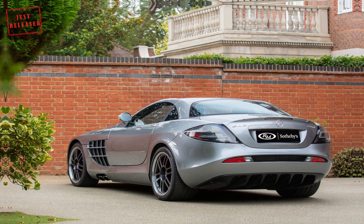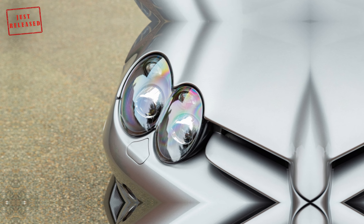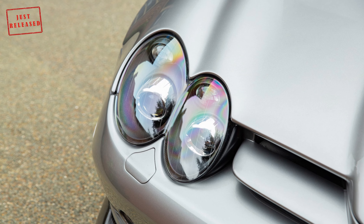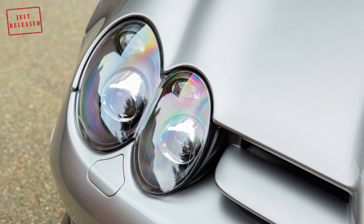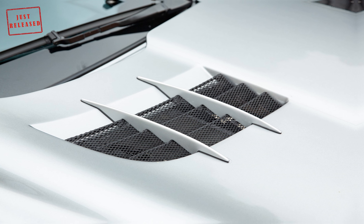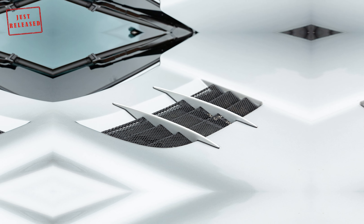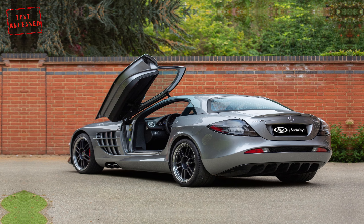Why 722? That was the time their car would start off in the race — 7:22 AM. The 722 Edition is powered by a retuned version of the engine that operated under the hood of the standard SLR: the 5.4-liter supercharged V8. Mercedes only built 150 of them, and we have one right here.